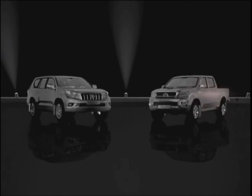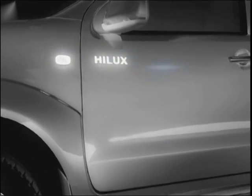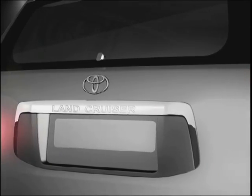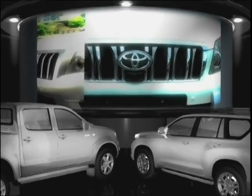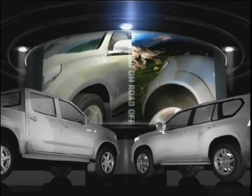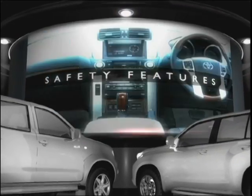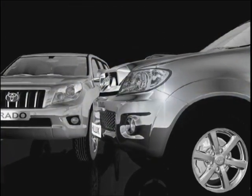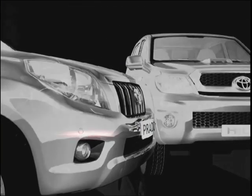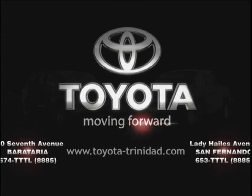Together, these are high-class performers that set the standard for fuel efficiency vehicles. At Toyota, we revolutionize the way you drive whether it's on or off the road. Designed with intelligent safety features, the world-class Toyota Land Cruiser Prado and Hilux mark a new era in luxury vehicles. Together, they're two of a kind. Toyota — moving forward.